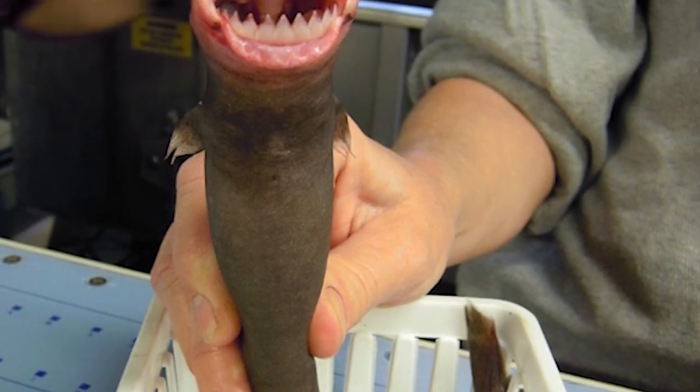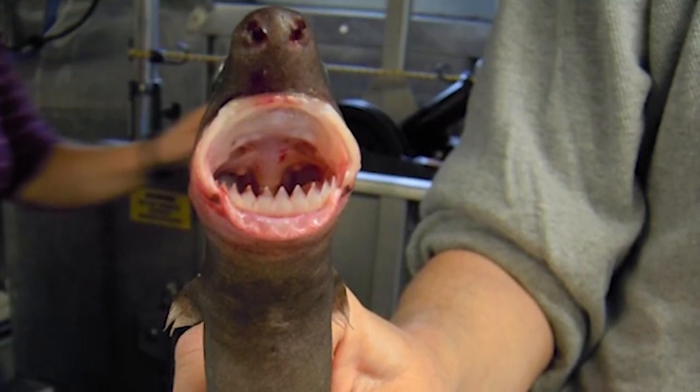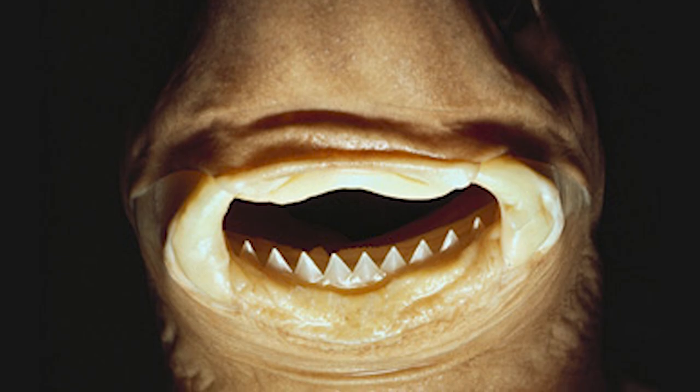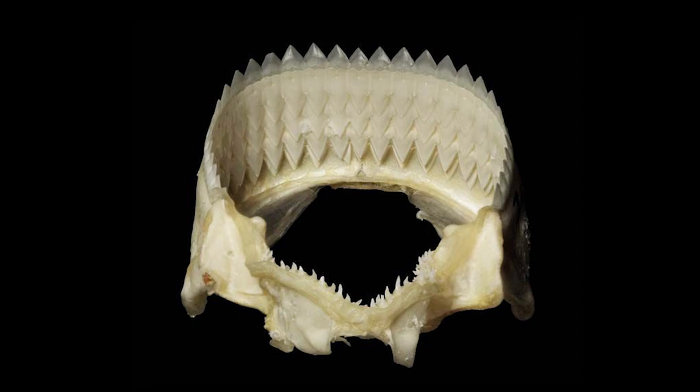Cookie Cutter Shark is a parasite — they don't actually kill their prey. Unlike other species, Cookie Cutter Sharks purposely swallow the teeth that they lose. Some scientists believe that these teeth are a good source of calcium and other materials for the shark.